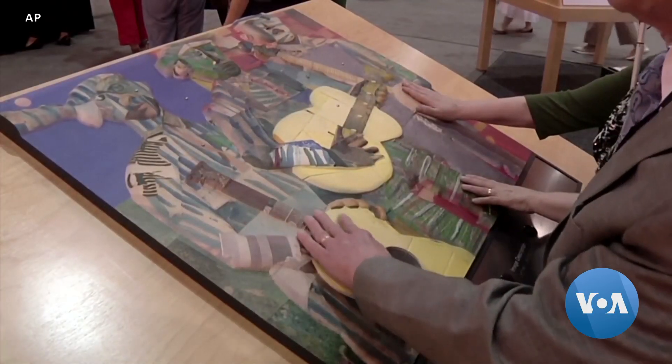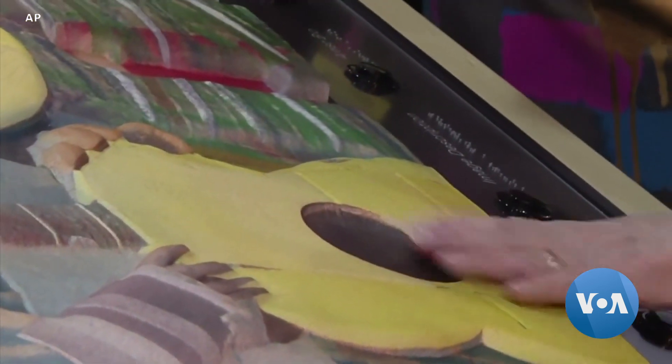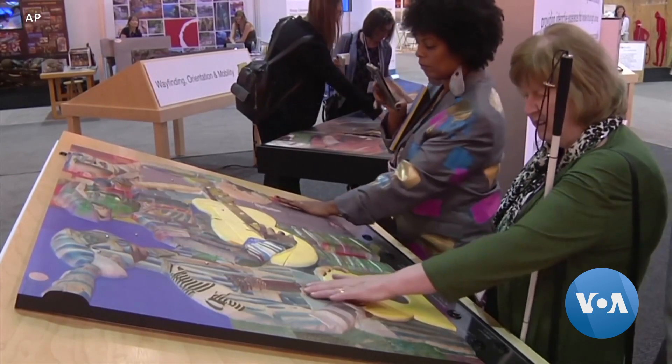For the visually impaired, the technology helps them to be part of something they could not see before. This evolving technology really is about inclusion. It really is about making us a part of the world in which we live. Deborah Block, VOA News.